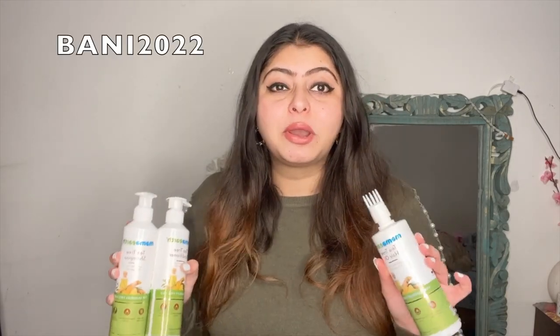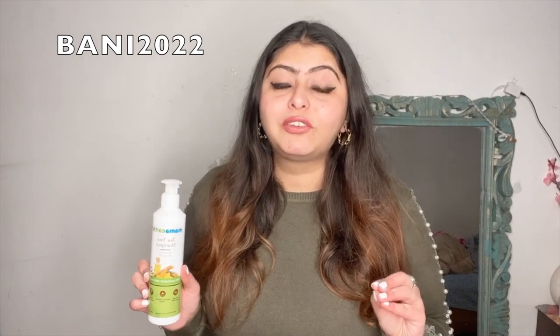This range is really helpful for your hair. If you like this range, you can get it at 20% off by using my code BANI2022 on the Mama Aurt website, and you get a very amazing discount.